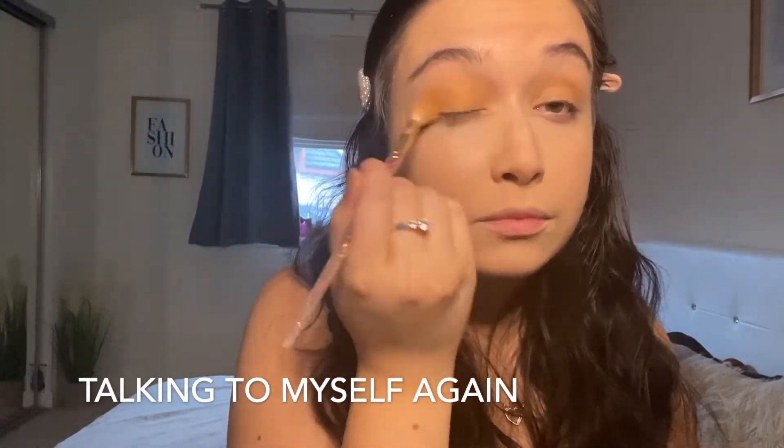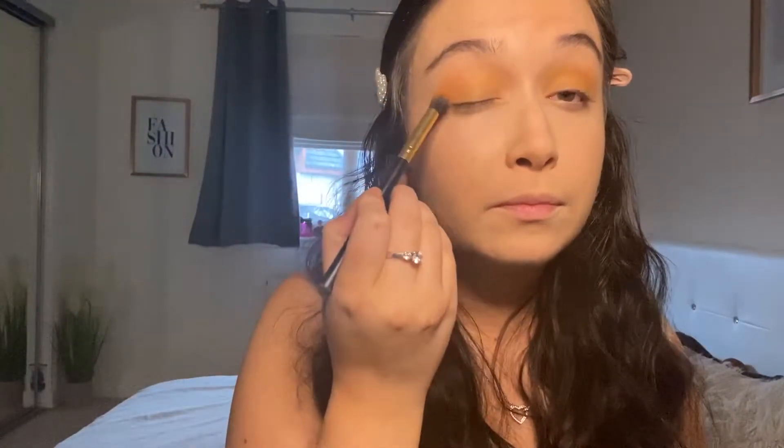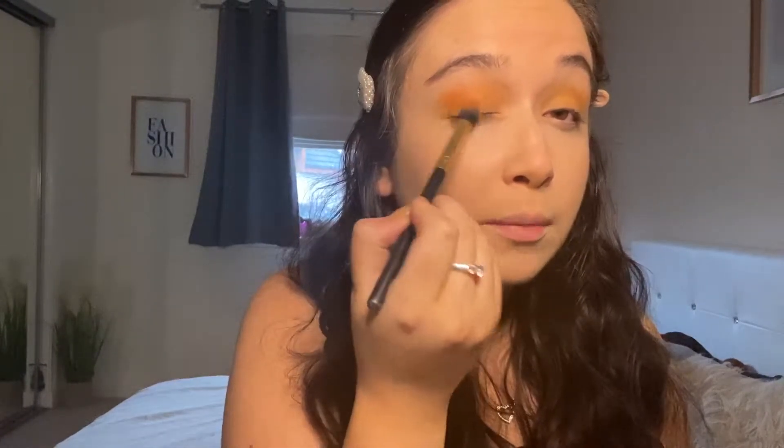I don't normally go for such bright colors but I thought why not, especially coming into summer — not that you'd think it in Scotland, it's really cold and rainy! Next I'm going with a slightly darker yellow, almost like a mustard color, focused on the top. Then I'll go in with an orangey color — that's basically all I'm going to do for eyeshadow. I think these three colors together look really nice and I don't want to make it too complicated.